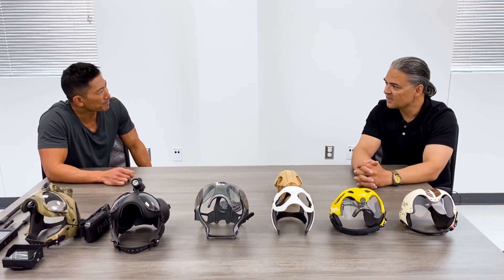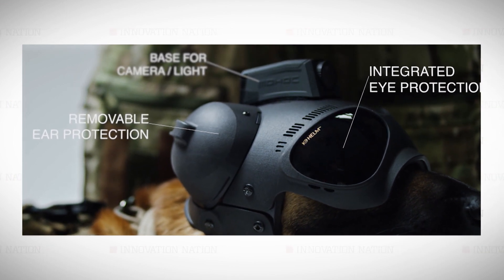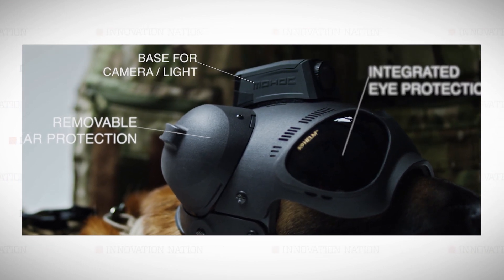What is the canine helmet? The canine helmet is actually an exocranial chassis that is used to attach important things that a dog needs to work and be safe — things such as cameras, communication devices, eye protection, and ear protection.